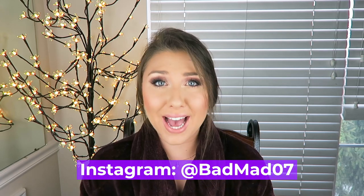Hey, what's up? It's Bad Mad, and welcome back to my YouTube channel. Thank you so much for being here. In today's video, I am sharing one of my best kept must-have baddie secrets, and I'm so excited to share it with you guys.